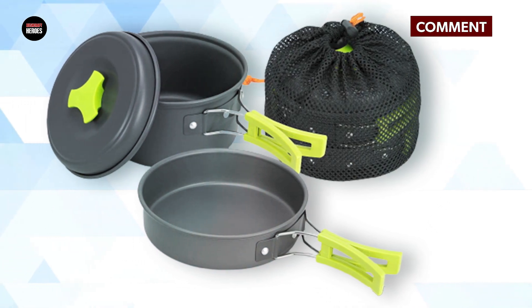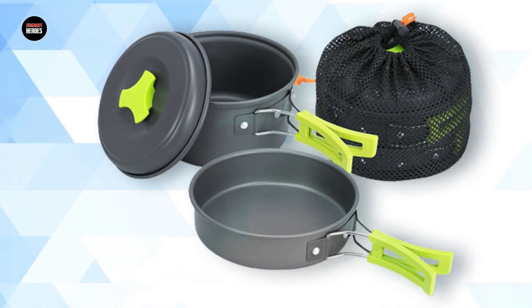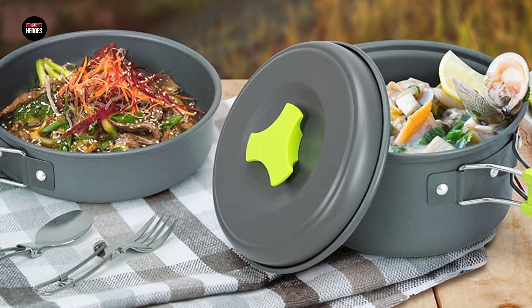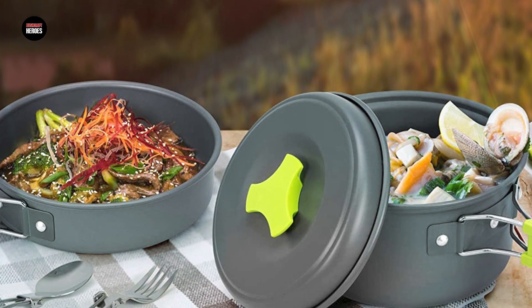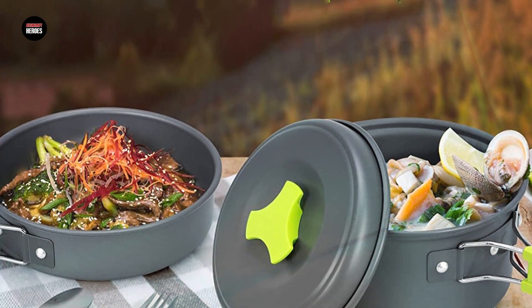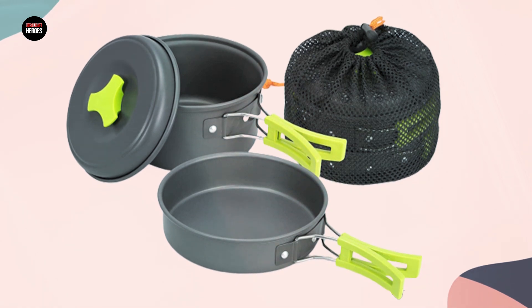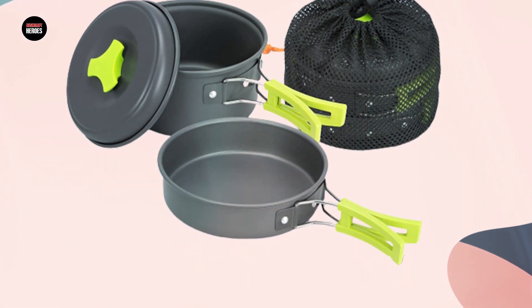Made from lightweight and durable materials, this cookware set is perfect for backpacking, camping, or any other outdoor adventure. The non-stick coating makes cooking and cleaning a breeze, and the included carrying case makes it easy to transport and store the set. Overall, the Unreal 15x Camping Cookware Mess Kit is a great value for its price and a must-have for anyone who loves to cook and eat in nature.